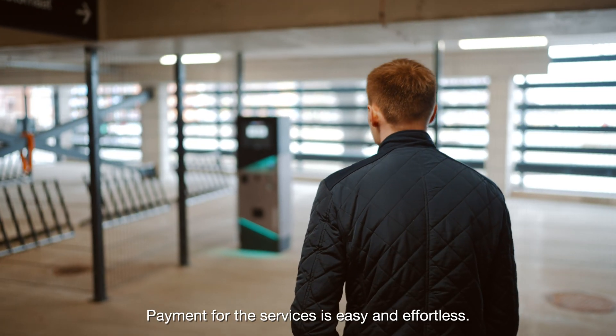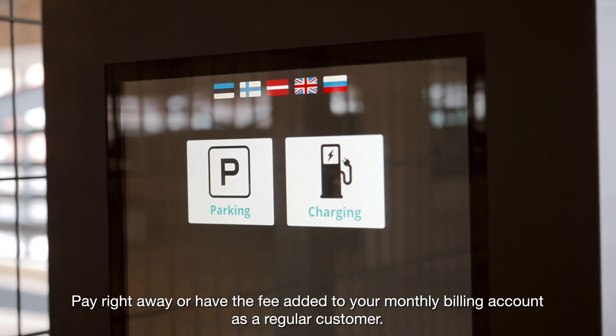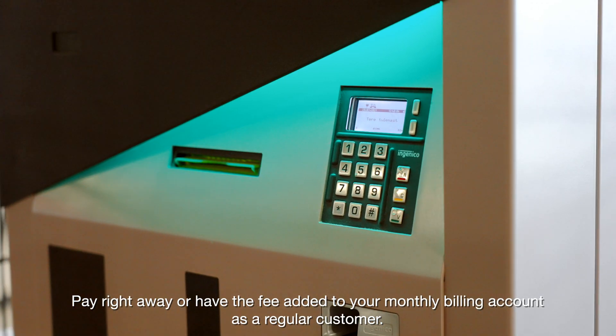Payment for the services is easy and effortless. Pay right away or have the fee added to your monthly billing account as a regular customer.